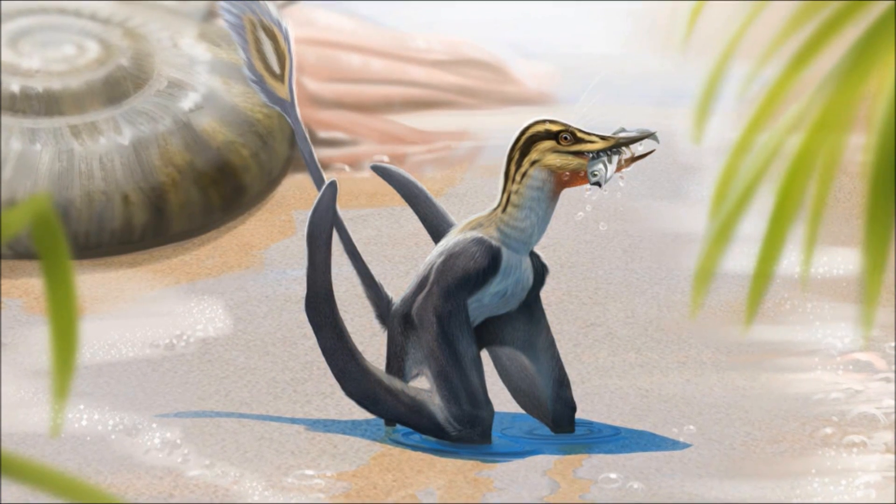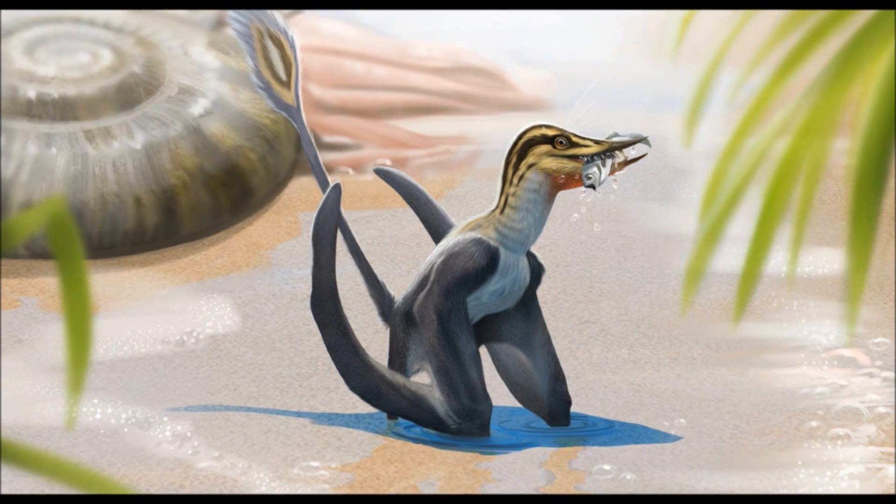What lesser-known pterosaur would you like me to do a breakdown on next? And until then, please like, share, subscribe, and thank you for watching.